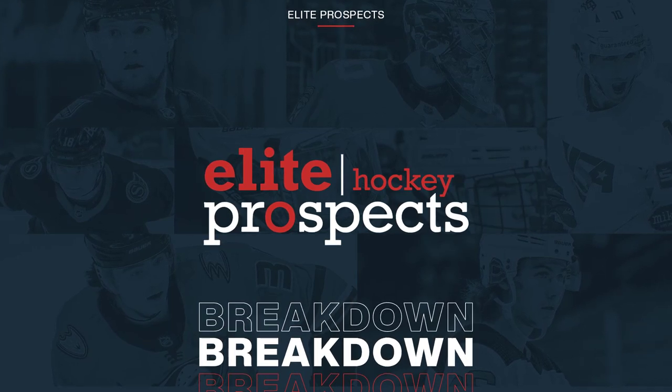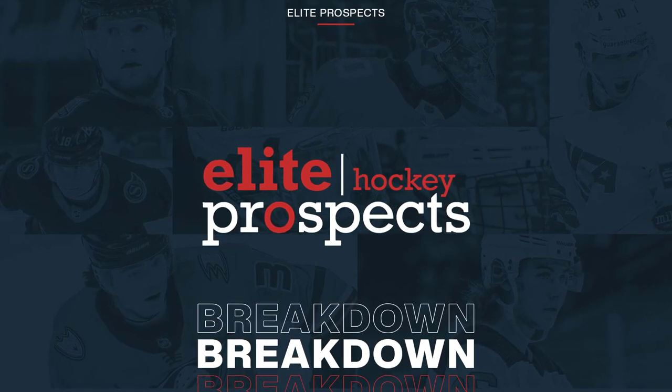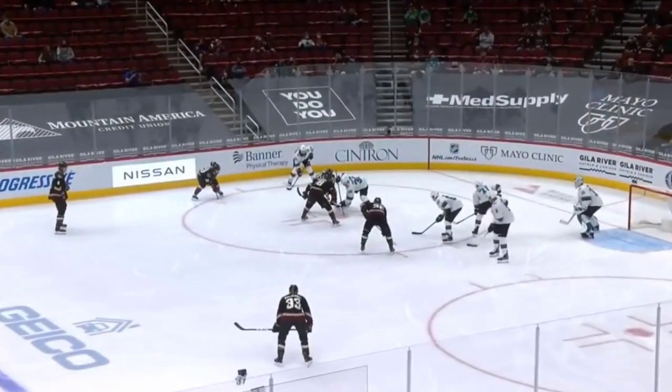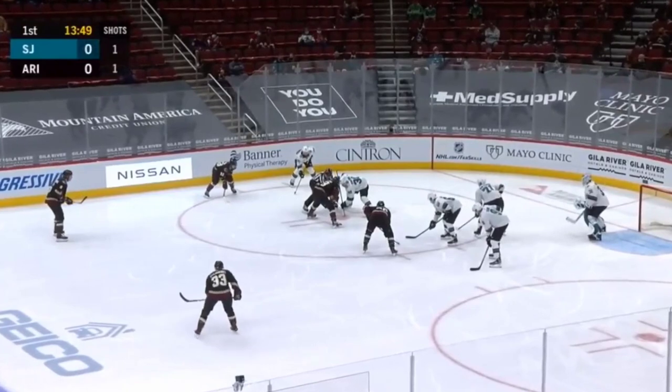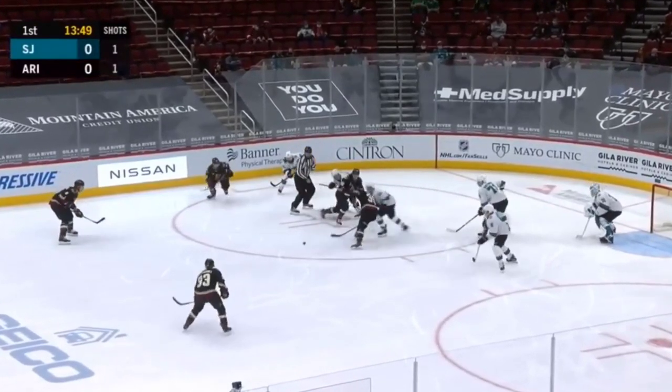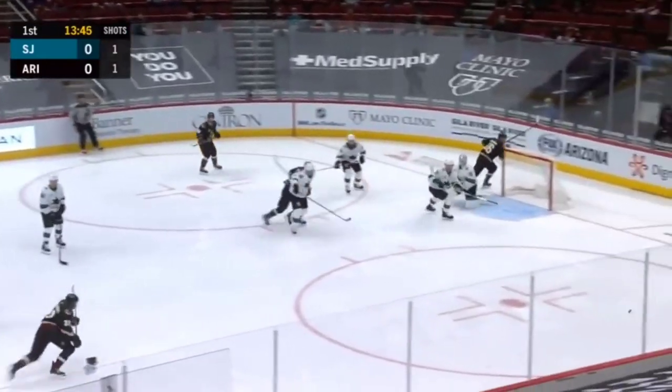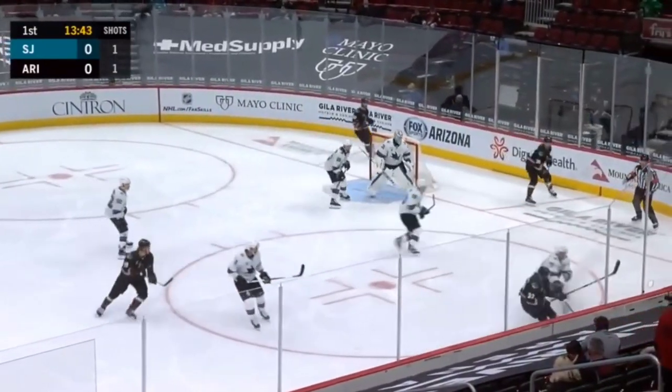Hello and welcome to another edition of Let's Watch. This time we focus on Christian Dvorak. To be honest, I don't know Dvorak all that well. I know the kind of player he is, and I did watch some highlights, but I don't truly know him. So this video will be my first real impression of him. Like we do in this series, I chose one of his games from last season — a good one I think. Dvorak wears number 18.